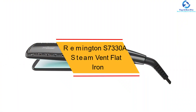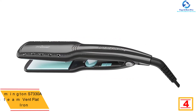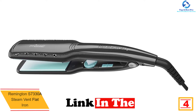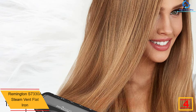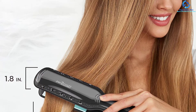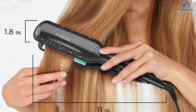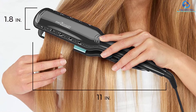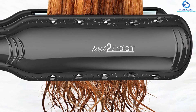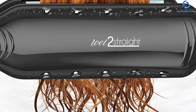At number 4, we have the Remington S7330A Steam Vent Flat Iron. Looking for the best flat iron that doesn't overheat and is energy efficient? This Remington product features plates that do not expose your hair to heat damage and comes with an affordable price. To help you dry and style your hair at a faster rate, it comes with unique steam vents. You will love the auto shutoff feature for peace of mind. For customization, this product comes with 30 heat settings.